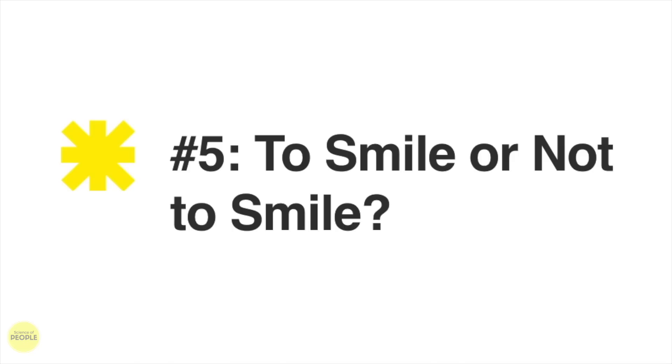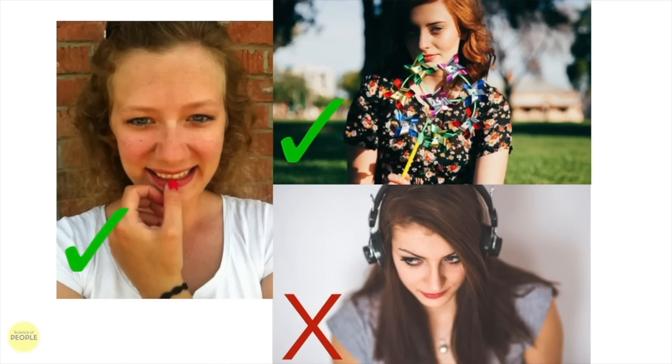Number five: to smile or not to smile. The biggest question we get around profile pictures is to smile or not. The answer might surprise you. For women, closed-mouth smiles were the worst — the most low-ranking women used the closed-mouth smile. High-ranking women had either a full smile or a neutral face, so if you're going to smile, go big. For men, surprisingly, neutral faces tended to do best. High-ranking men had serious or still faces, often looking off into the sunset, and those seemed to do better than low-ranking men who smiled wide.